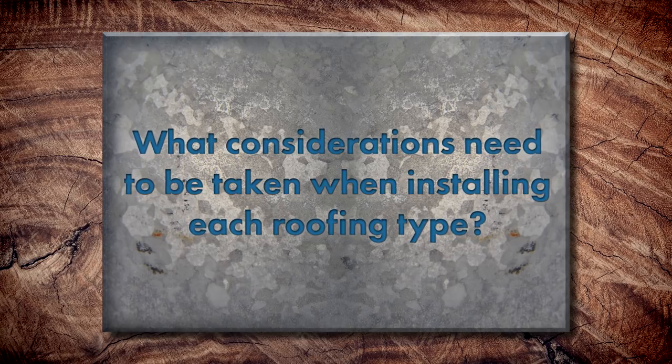When installing exposed fastener versus standing seam, there are special considerations. With exposed fastener, you don't have a concealed clip — you're using exposed fasteners. Panel length is a concern. For flashings, you typically don't use metal closures — you use foam closures that take the shape of the corrugated, 5V, or whatever profile the panel has, to close up the ends at the eave and ridge. Most importantly, exposed fastener systems use gasket-head fasteners with a neoprene gasket on the screw head to seal the hole so water can't penetrate through.